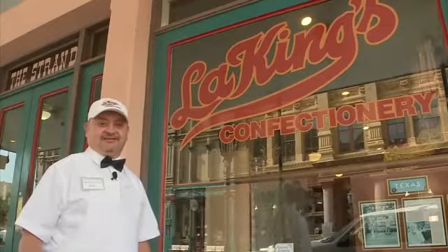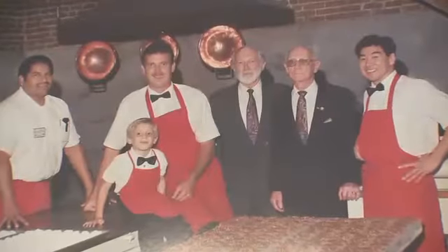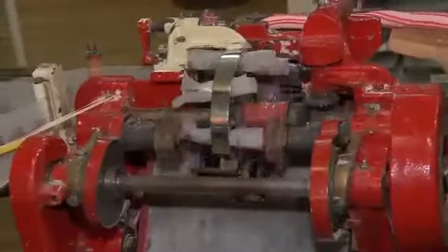Welcome to Le King's Confectionary in the heart of the Strand District. Le King's is your connection to the 1920s, when James King's oldest son Jack moved to the historic Strand in Galveston to recreate an old-fashioned confectionary using traditional equipment and procedures.